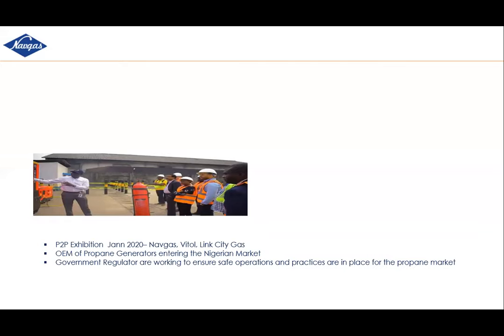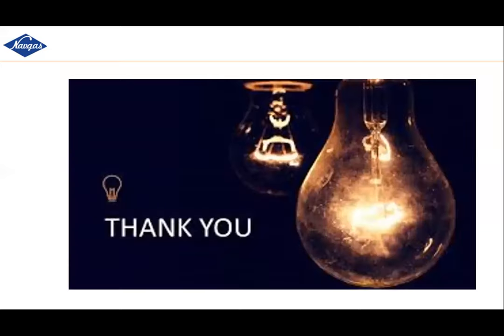We're trying to build a case for safe operations of propane — looking at how the government can put in place an enabling environment for people to bring in imported propane generators and propane accessories. It's also good to mention that instead of spending foreign exchange importing diesel, we can achieve a switch because propane can be sourced locally.